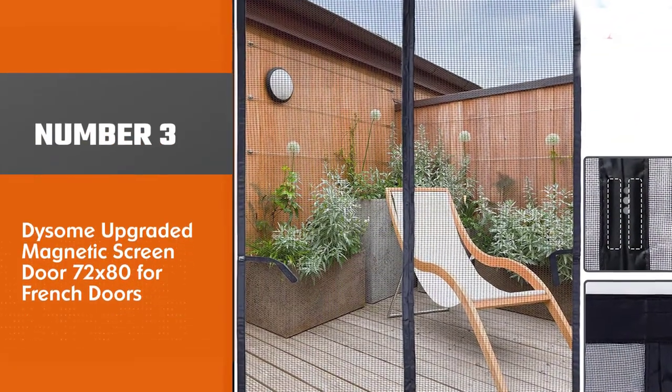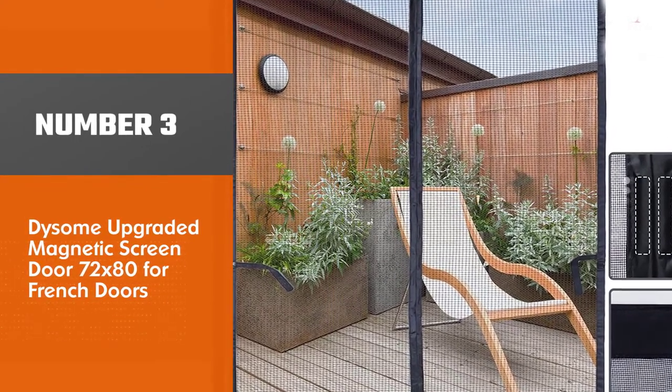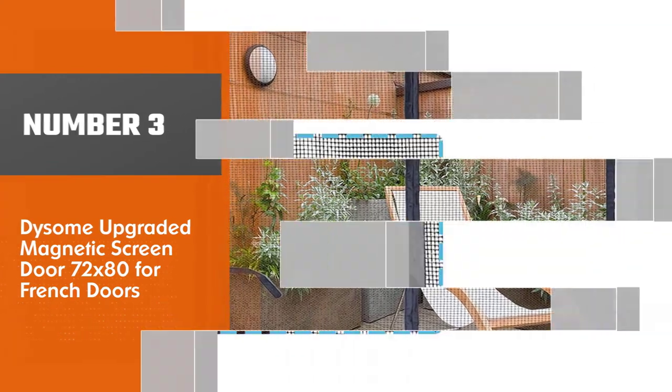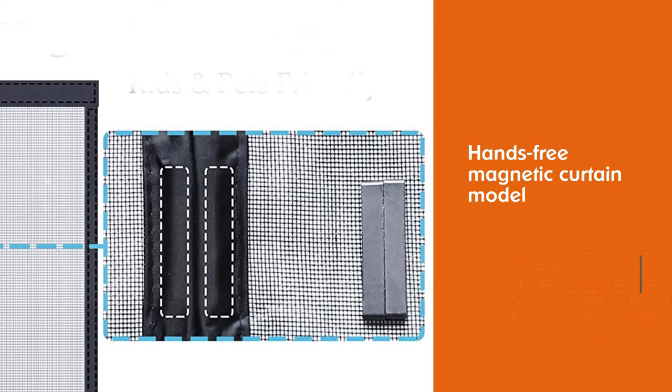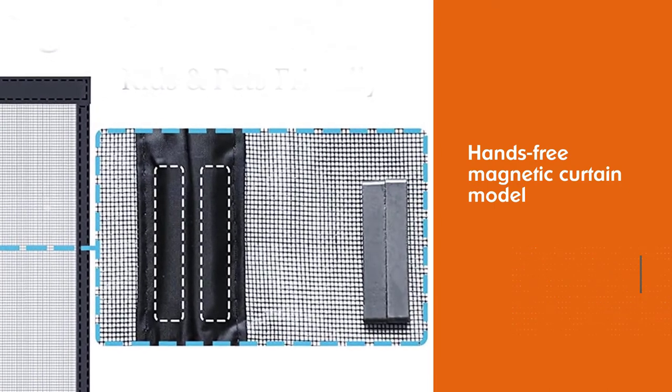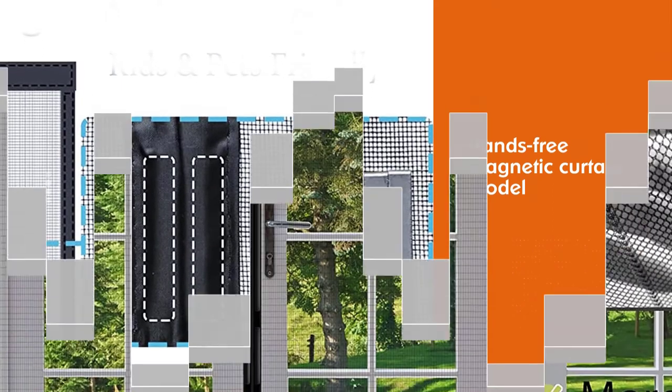Number three: the Disem upgraded magnetic screen door, 72 by 80, for French doors. This Disem screen door is another affordable, hands-free magnetic curtain model. It contains durable anti-tear fiberglass with a high thread count, suitable for areas with a lot of traffic and homes with children.